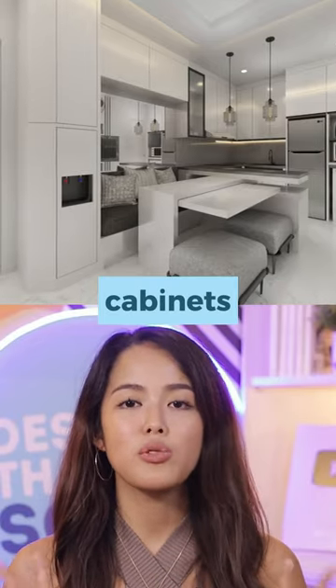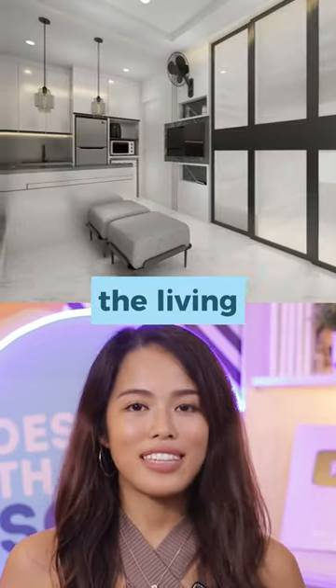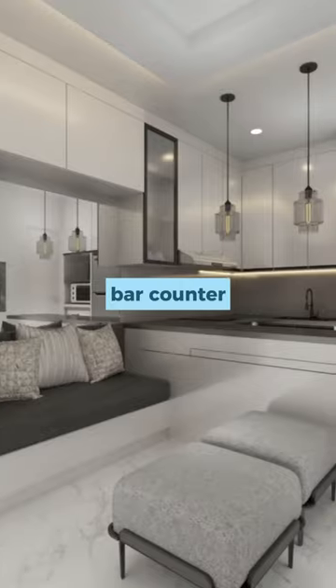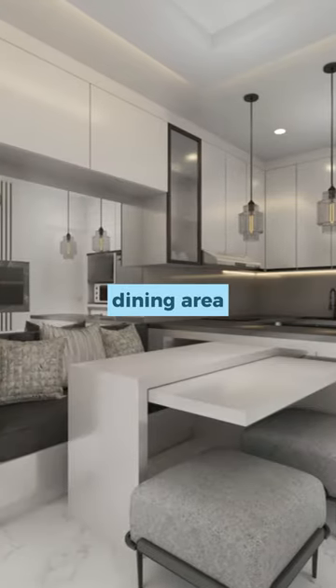You can see how many built-in cabinets we put in the space, both in the living, dining, and even the bedroom. The highlight of this space is actually this pull-out bar counter that turns this living area into a dining area.